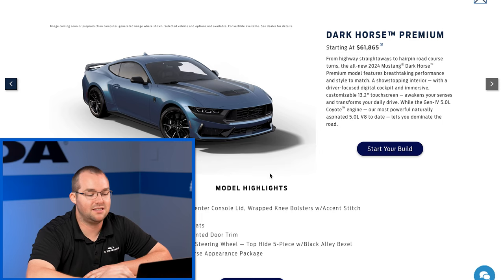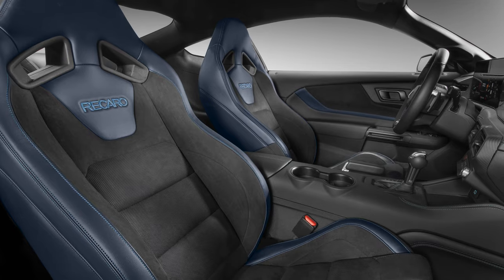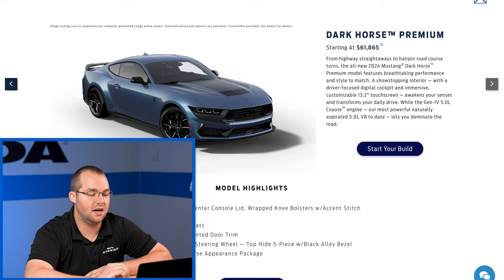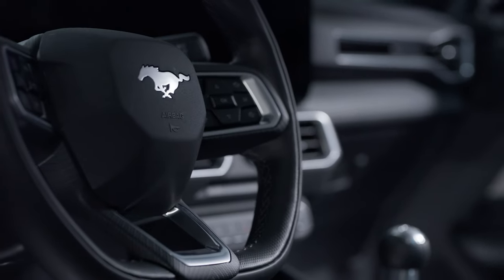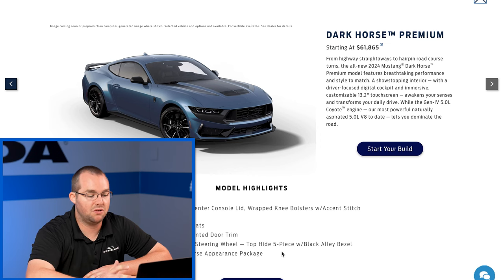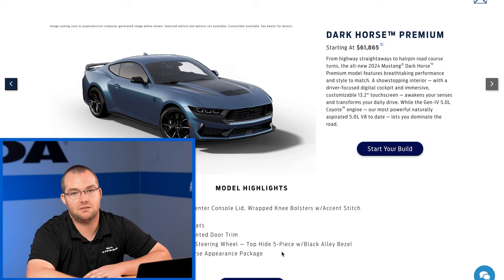Moving on to the Dark Horse Premium — if you want the cream of the crop with every option, you're going to start here. You can expect the accent stitch center console lid, wrapped knee bolsters, and accent stitch shifter boot in that beautiful indigo blue that's unique to the Dark Horse. You have color-accented seats in indigo blue, which honestly looks good with everything. The leather-wrapped steering wheel with the flat bottom is available on all S650 Mustangs, and of course you have the option to spec it out with the Dark Horse appearance package.